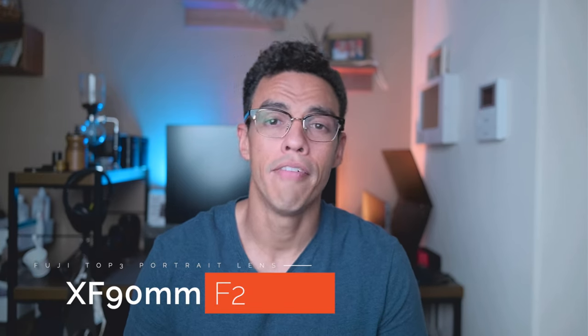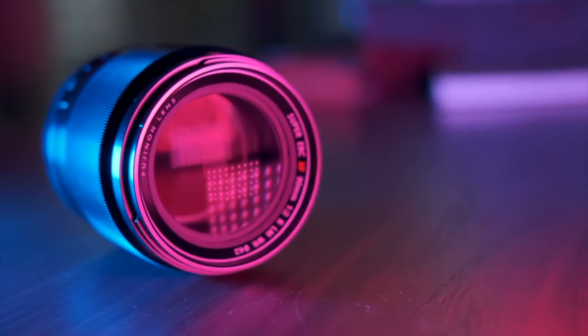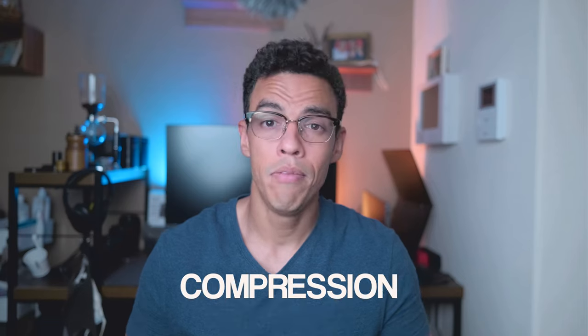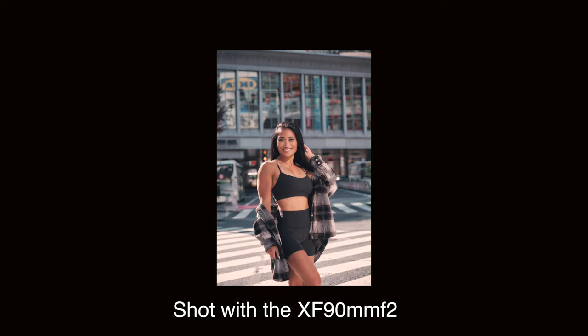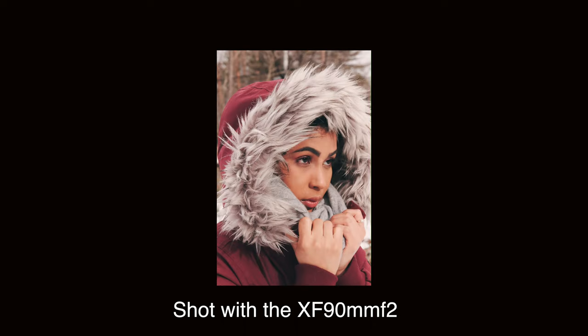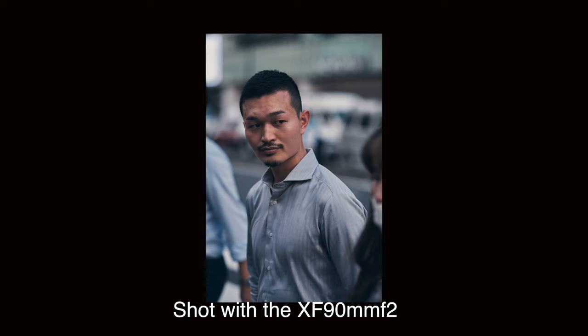At number two we have the beautiful 90mm f2. Imagine the 56mm f1.2 with better autofocus, sharper and with more compression. Honestly, all the images I take with this lens feel like they're magical. This lens is ideal to isolate your subject, reliable, and cannot be praised enough.